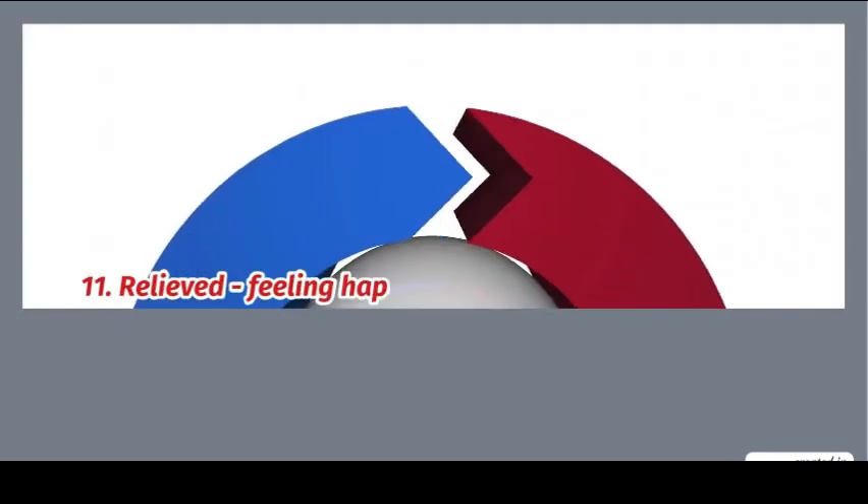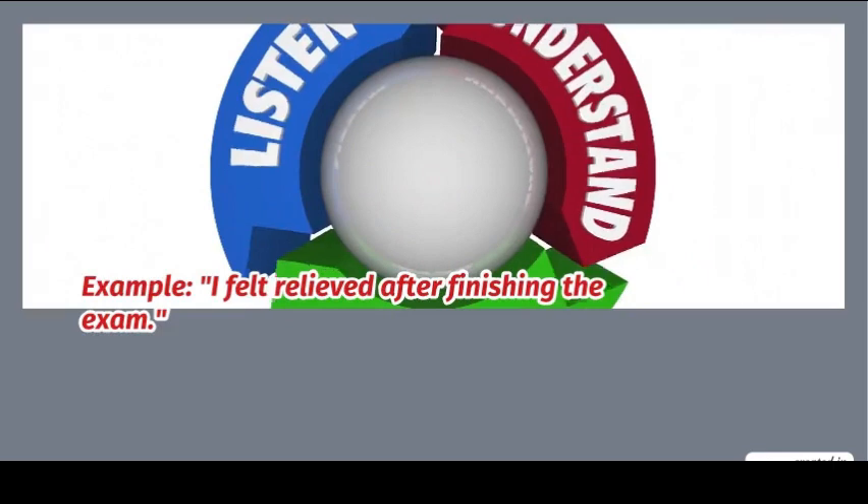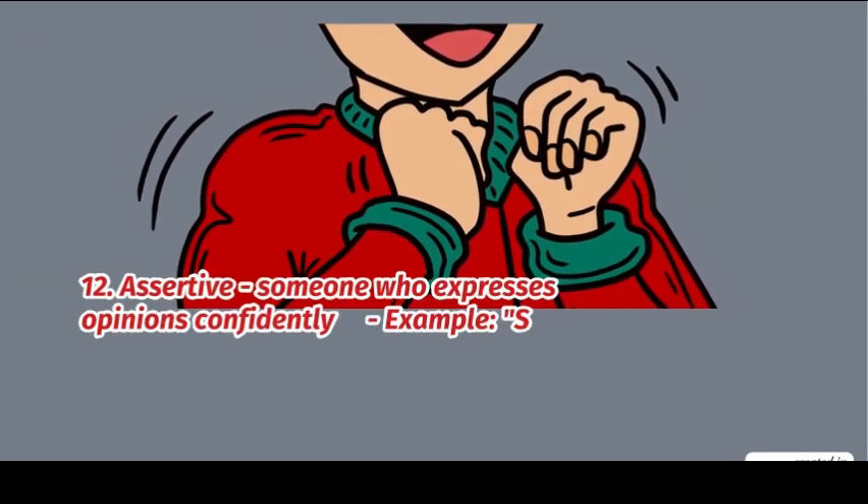11. Relieved: feeling happy because something unpleasant has stopped. Example: I felt relieved after finishing the exam. 12. Assertive: someone who expresses opinions confidently. She is known for her assertive nature.